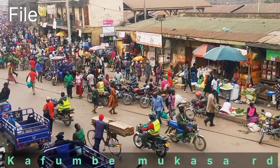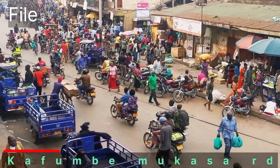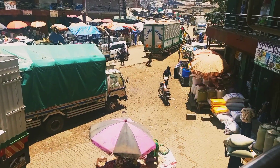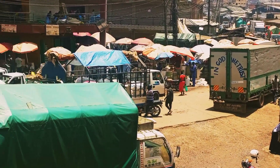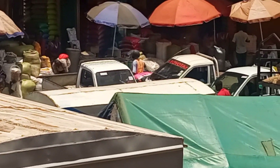In my recent video I talked about one place that is really crowded — that's Kafumbe Mukasa Road along Owino Market. Now this is another road behind Kafumbe Mukasa which is also too busy. In other words, the whole center of Chisenye Owino is the busiest area of Kampala city.